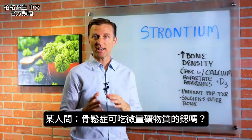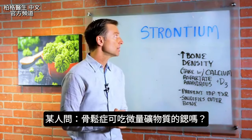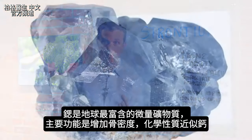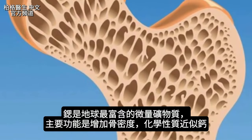Hey guys, I'm back. And in this video, I want to answer the question: is it okay to take the trace mineral strontium for osteoporosis? So let's just talk about that. This trace mineral is the most abundant trace mineral on planet Earth, and its main function is to help increase bone density.